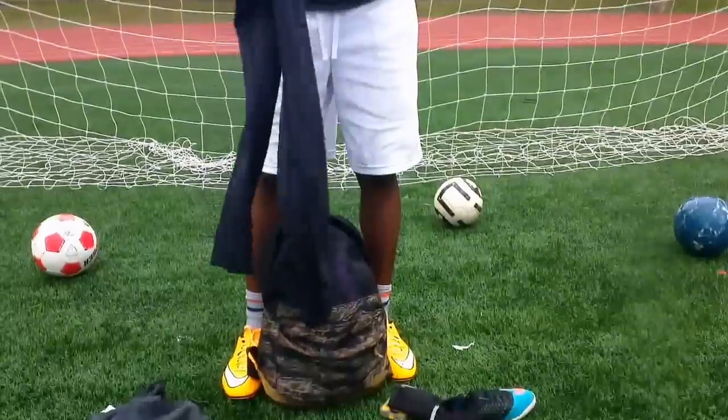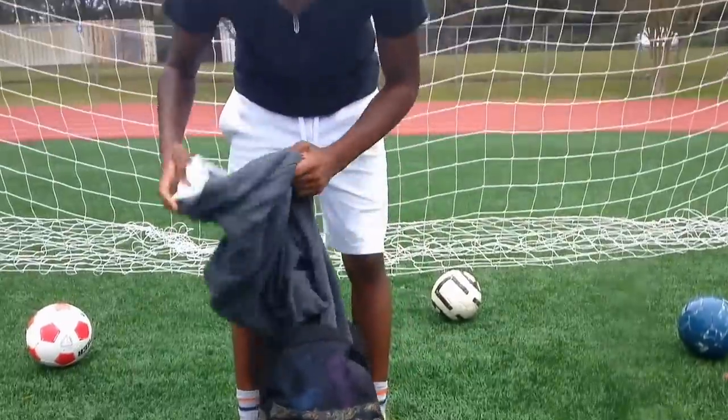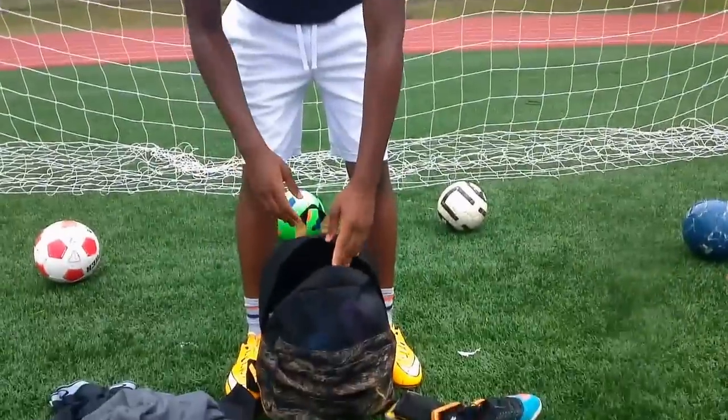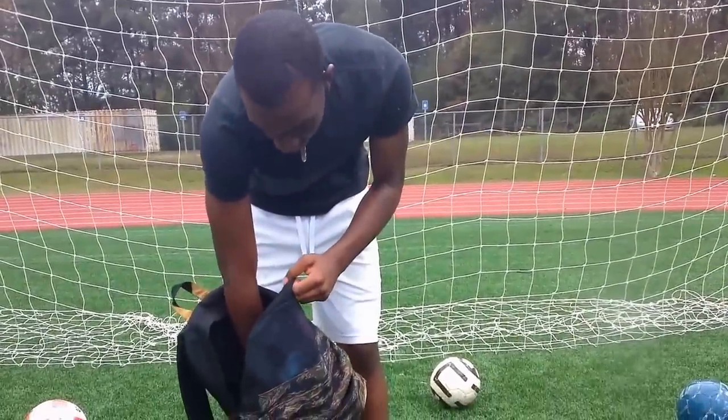I tried cutting them like Ronaldo but it didn't work out. Got some tights — I was gonna wear them today but it wasn't that cold. My friend has my jacket. And I got a quarter in here too.